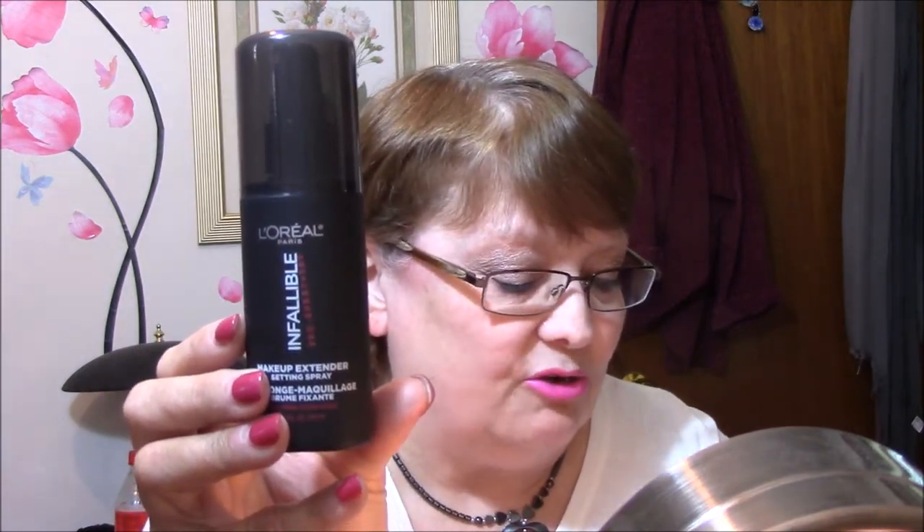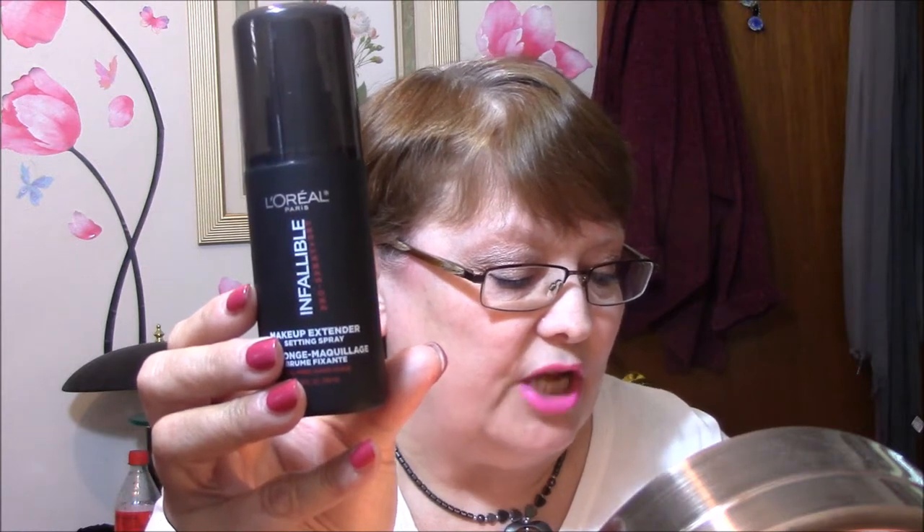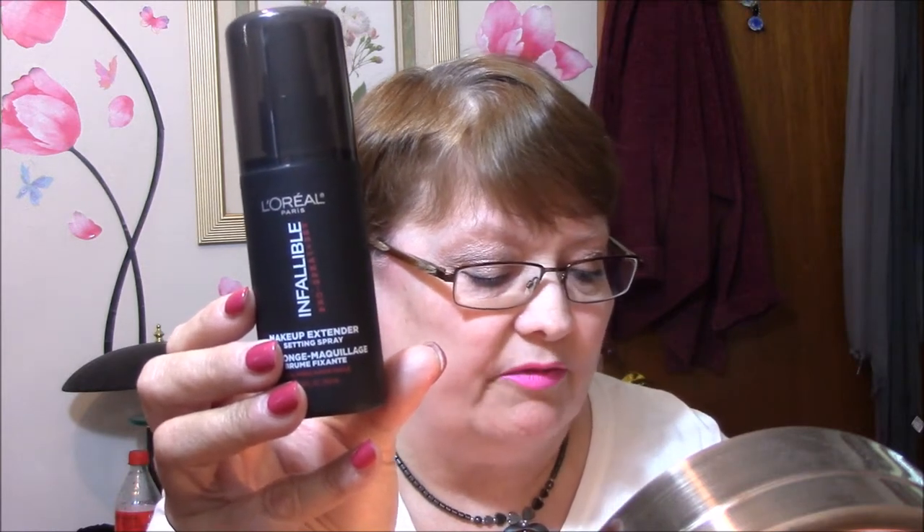The last thing I'm really excited about is L'Oreal Paris Infallible Pro Spray and Set. I never use a spray and set, but I have been wanting to. This costs quite a bit more than the price of the box — it's a lightweight spray that locks in your makeup for an all-day extended wear. Shake the bottle and hold six inches from your face to lightly mist over lips, eyes, and face. So I'm very excited about that.